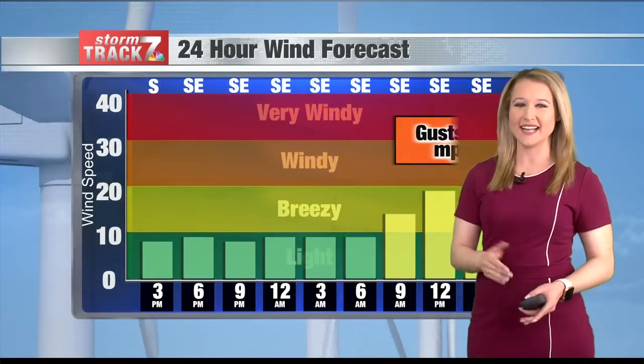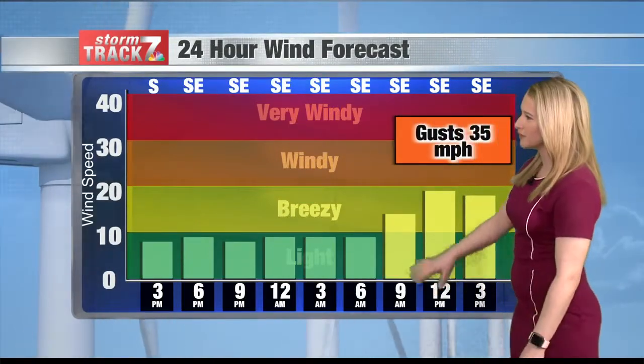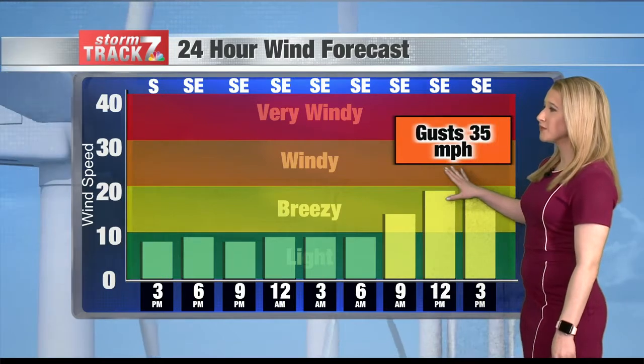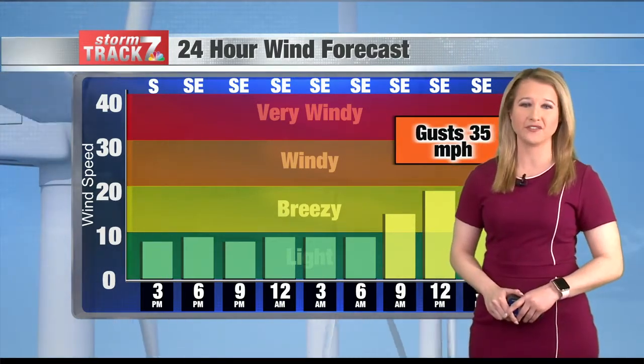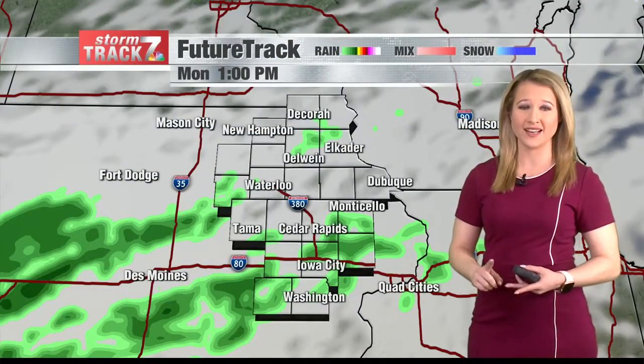Winds will be light today and out of the southeast, but tomorrow we'll really start to see those wind speeds pick up. We could see winds gusting up to 35 miles per hour. Mix a little bit of rain with that, especially on the heavier side — it could reduce visibilities throughout the day tomorrow for the morning and evening commutes.